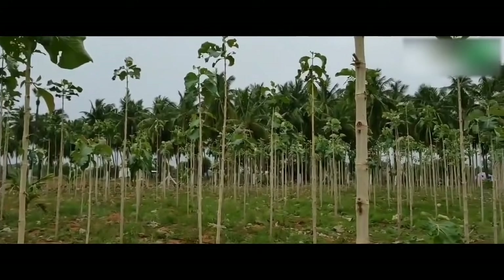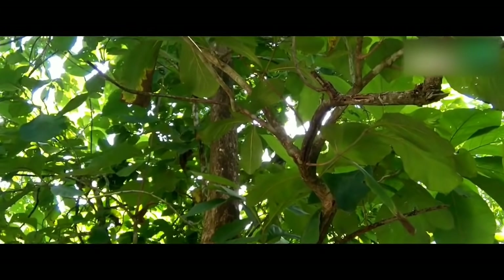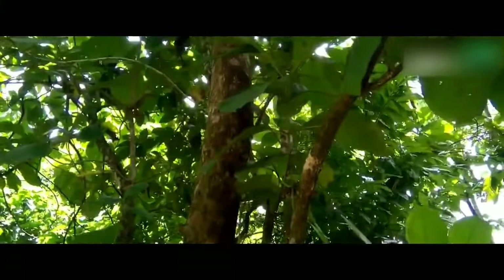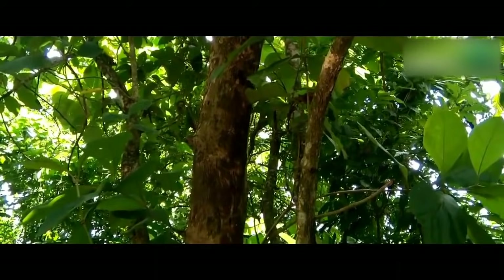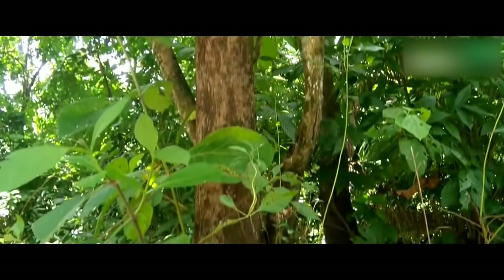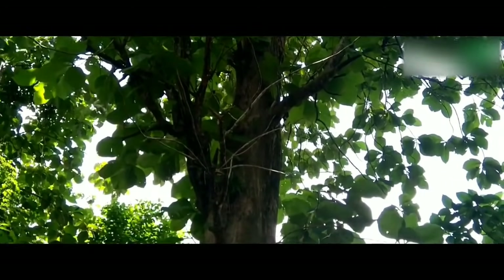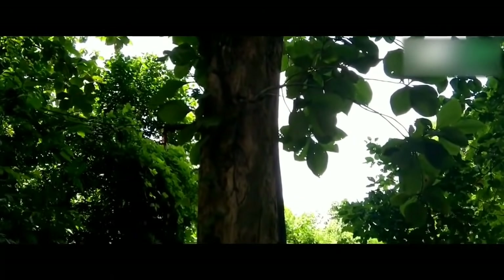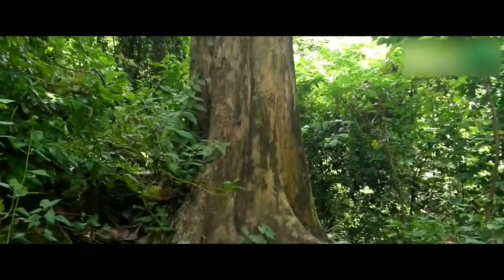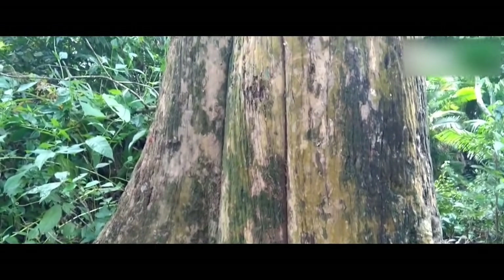Teak plants grow best when minimum monthly temperature is above 13°C and maximum monthly temperature is below 40°C. Optimal rainfall ranges between 1250 and 3750 millimeters per year. However, for good quality timber, the species requires a dry season of at least four months with less than 60 millimeters precipitation. The spacing of trees and the number, timing, and intensity of thinning strongly affect the pattern of growth and yield of the plantation.